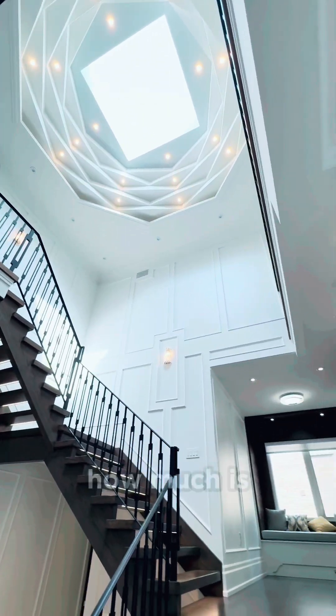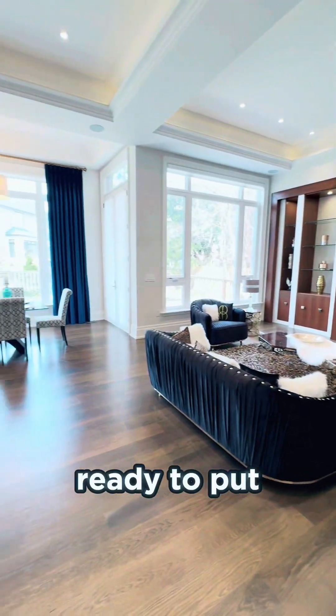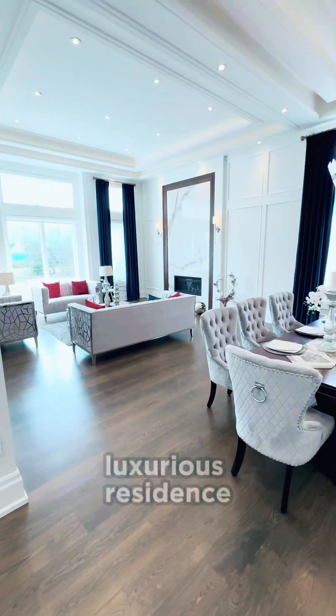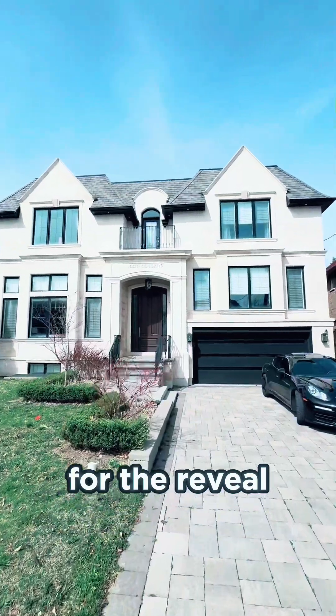This home is this week's top pick. How much is this house listed for? Ready to put your GTA real estate knowledge to the test? Try your hand at guessing the price of this luxurious residence and stay tuned for the reveal at the end of our tour.